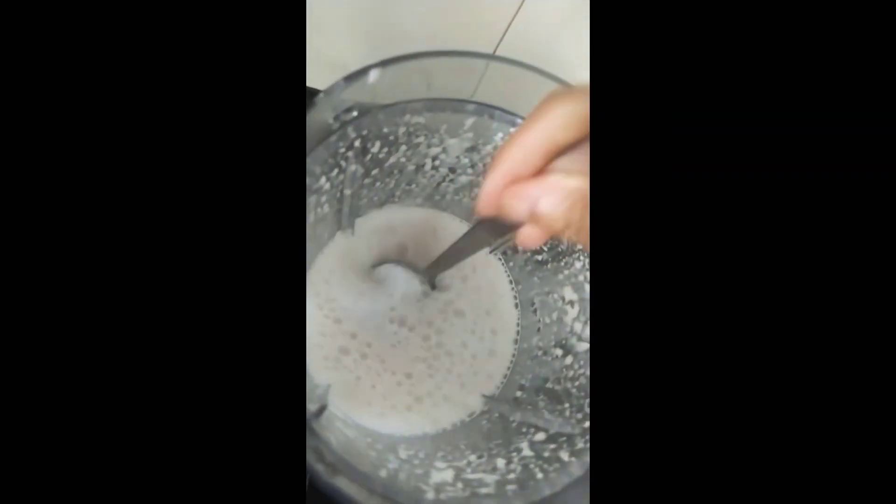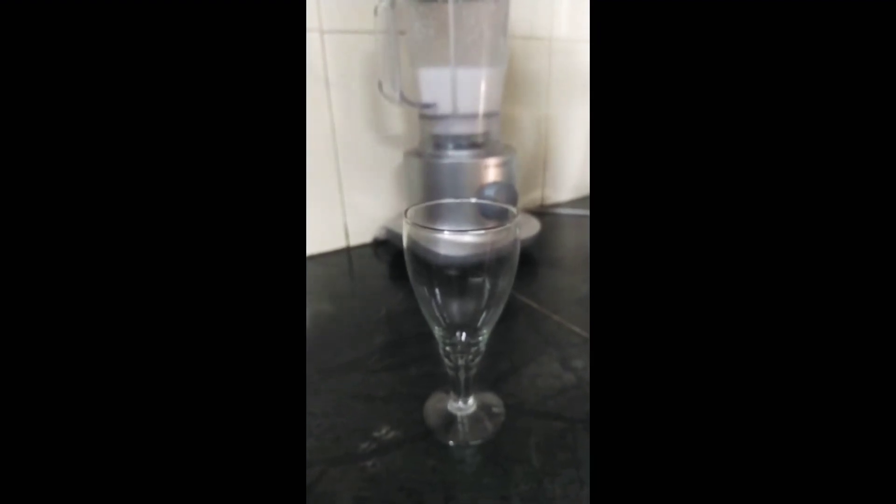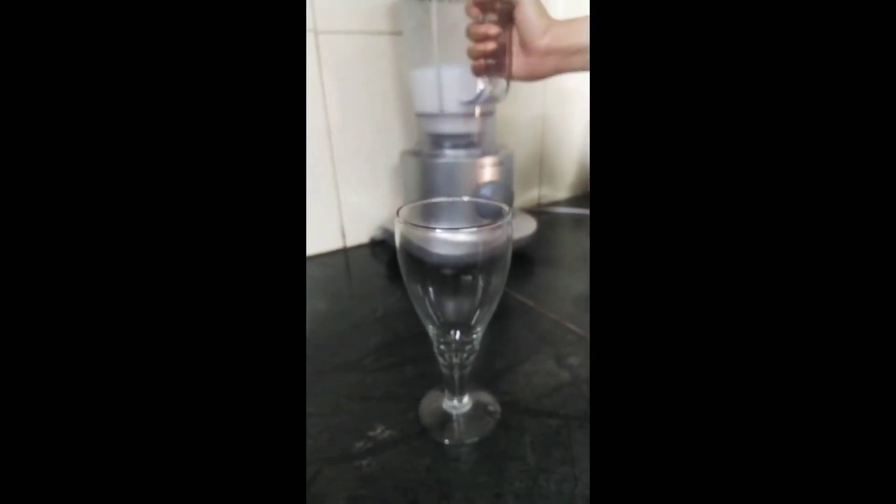You can adjust the consistency according to your preference. Simply pour it out and your fresh homemade coconut milk is ready.